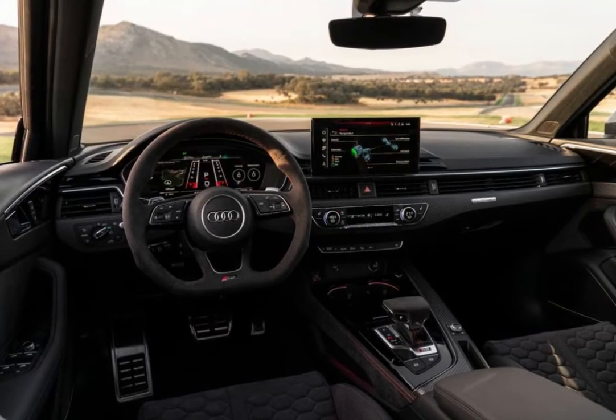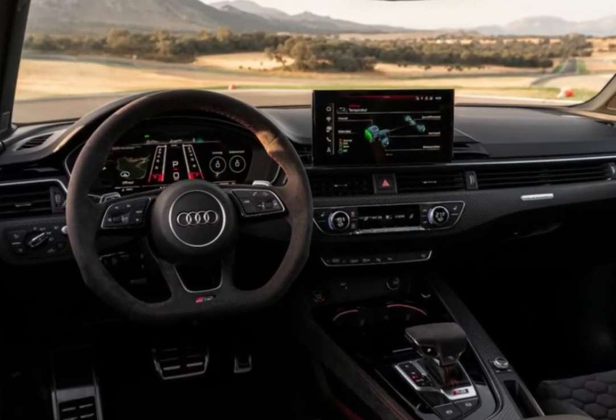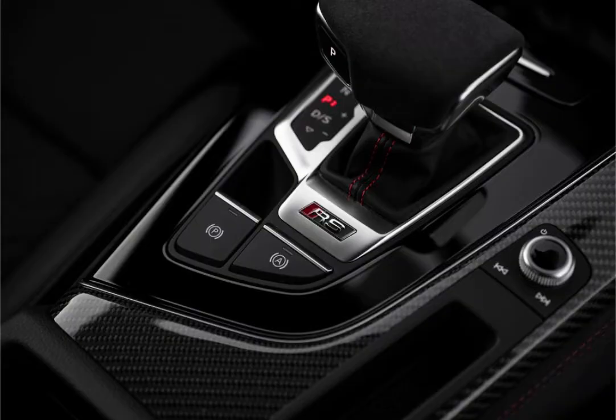The RS5's interior mixes an array of rich materials and high-tech equipment. The standard front sport seats, with their power side bolsters and honeycomb stitching, are supportive during cornering and comfy on road trips. They also feature massage functions to indulge the driver and front passenger.